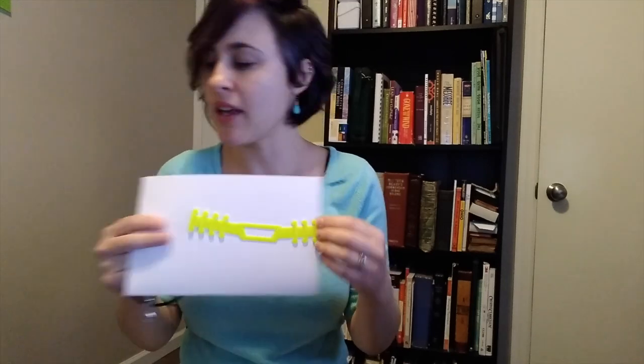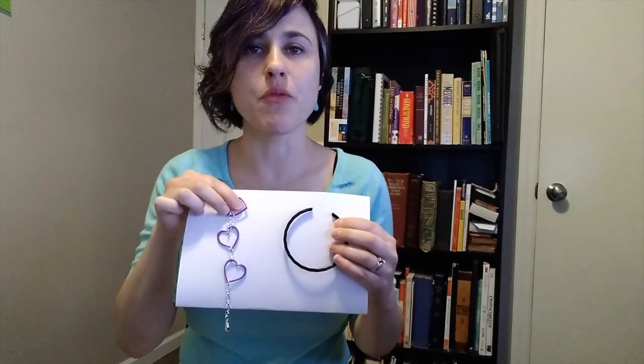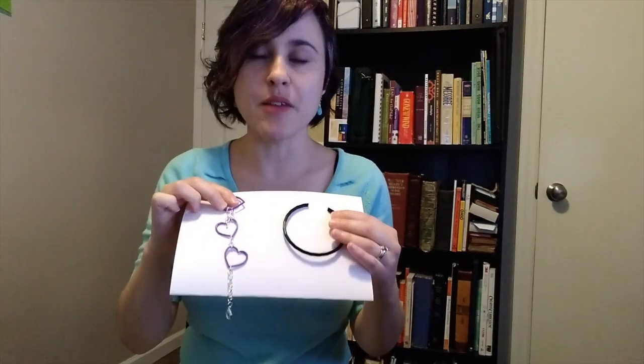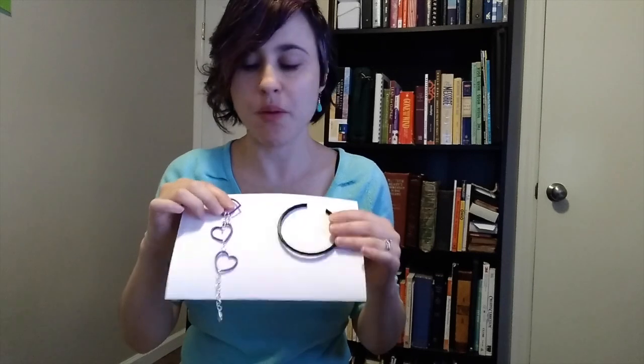We started with our 3D print class. Every month we offer a 3D print how-to class — how to design a print. We were able to make stencils during that time, we made mask extenders very recently, and next month we'll be creating different bracelets designed together. We offered that tutorial via Zoom, and then people can sign in to Tinkercad during the class or afterwards and build their print. We will print that for them at the library — it takes about a week or two — and then they can pick it up at curbside.